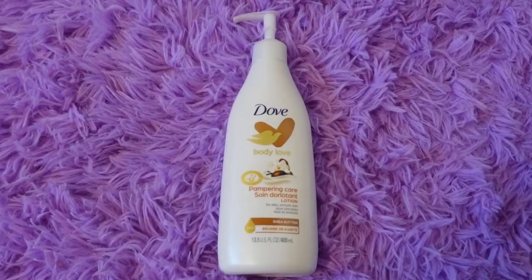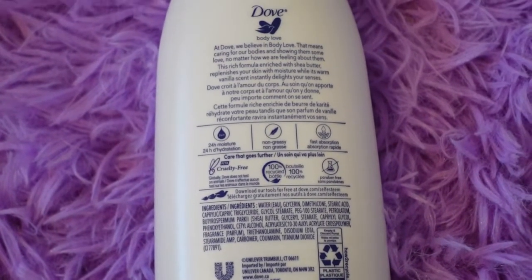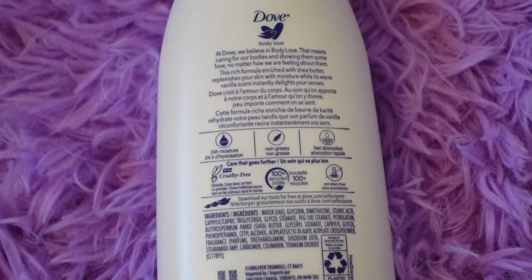Hey guys, welcome back to my channel. My name is Max and in this video I'll be doing a product review. I have here Dove Body Love lotion — this is the Pampering Care with shea butter. This formula is dermatologist approved, gives 24-hour moisture, is non-greasy and fast absorbent, and Dove is a cruelty-free brand. I love some of their products, but I think this is my first time trying their body lotion — normally I just stick to their body wash.